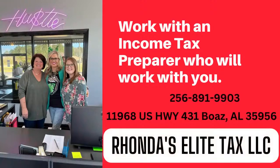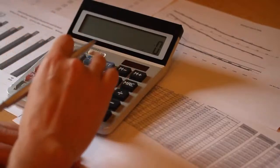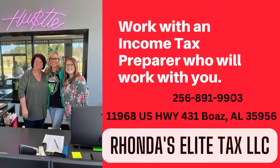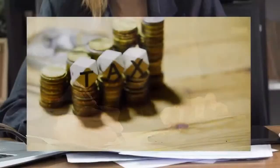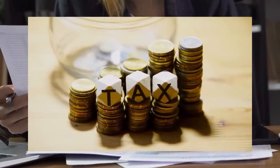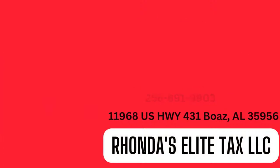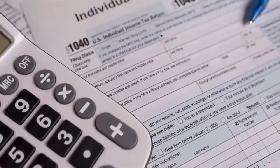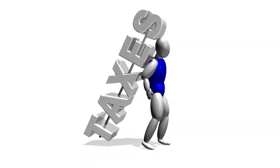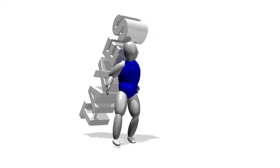Let Rhonda at Rhonda's Elite Tax LLC take the burden off you for all your tax needs. Rhonda has been taking care of my business since 2013. She knows the direct questions to ask to better benefit your unique business in order to get back the biggest refund possible. Rhonda is an ongoing student and knows tax laws change every year. Call 256-281-9903 for an appointment. Located at 11968 U.S. Highway 431 in Boaz. Let Rhonda's Elite Tax LLC champion your personal and business taxes.